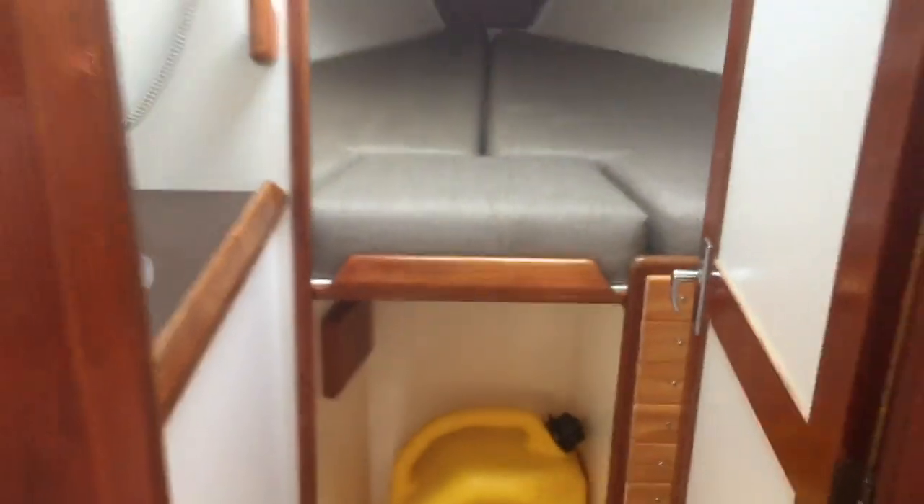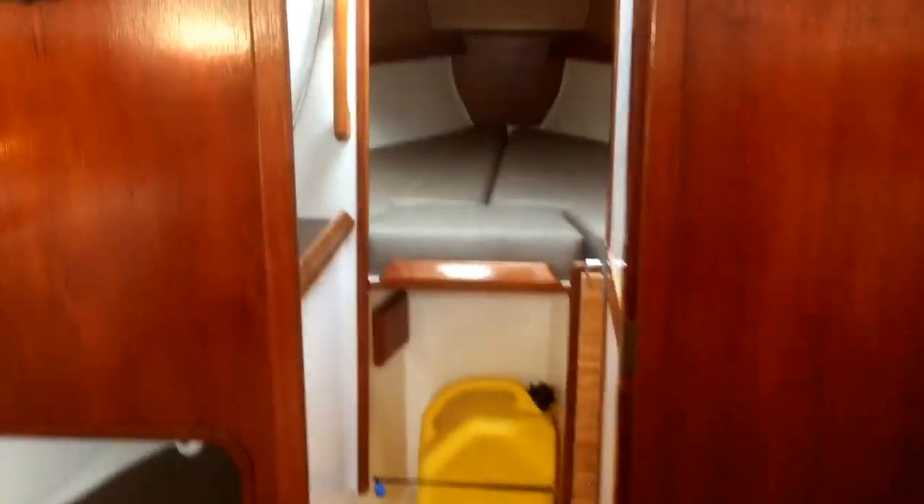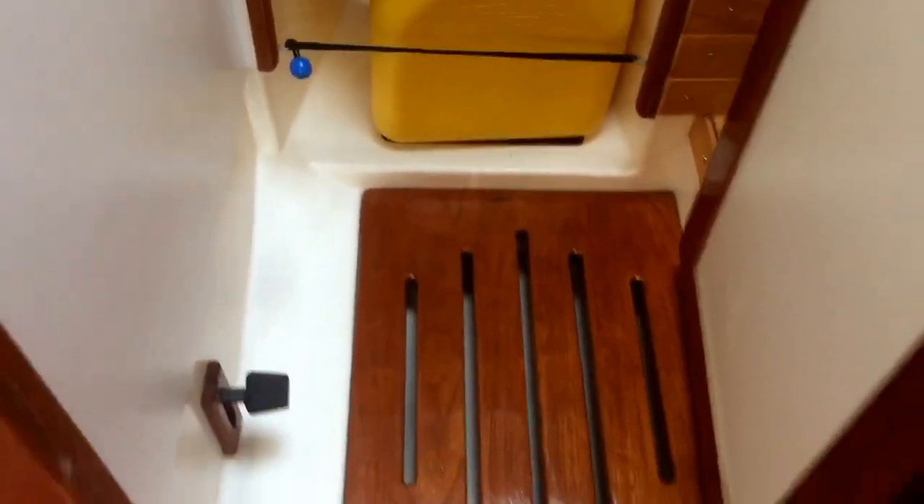You have good lighting from this overhead hatch here which sits across the head slash shower. So to port you have a sink and shower nozzle with foot pump. You have the drain into the bilge. You can stand over that, take a shower. And then entering back into the V-berth you'll see.